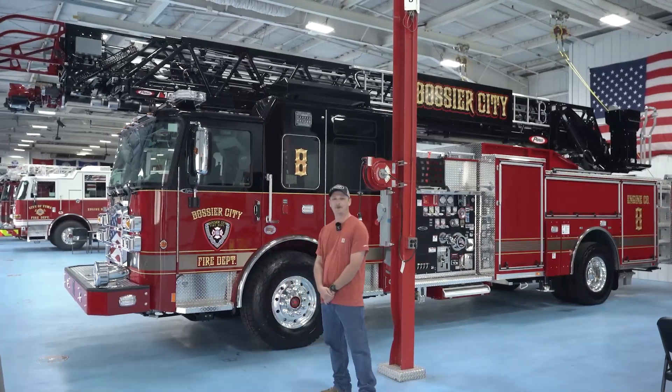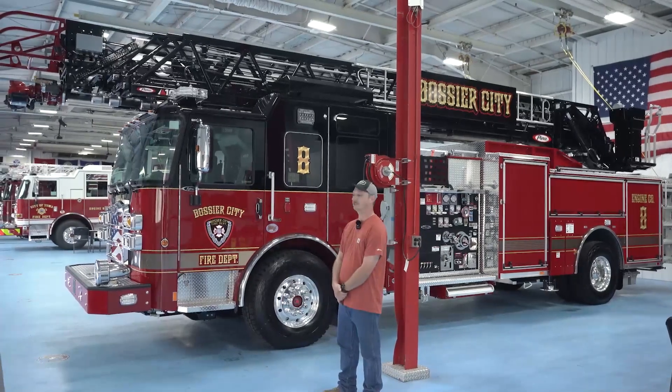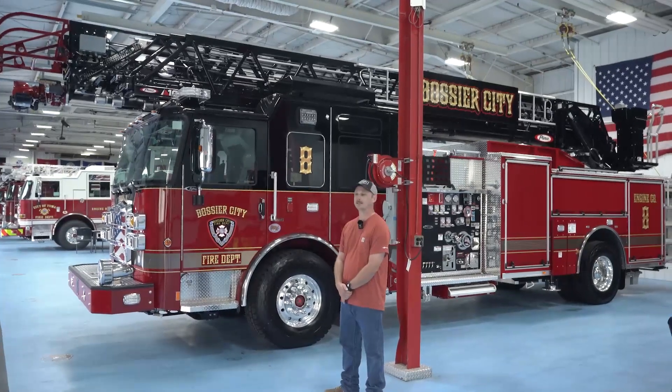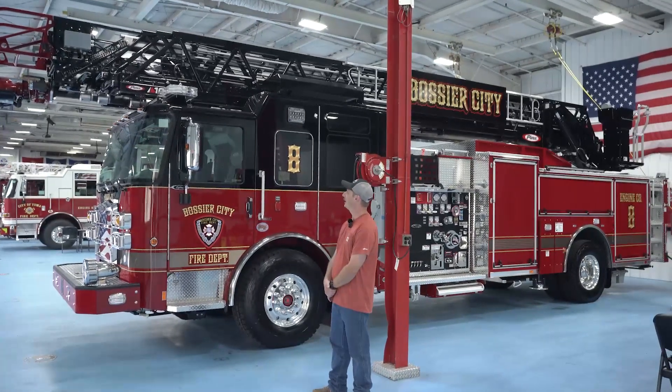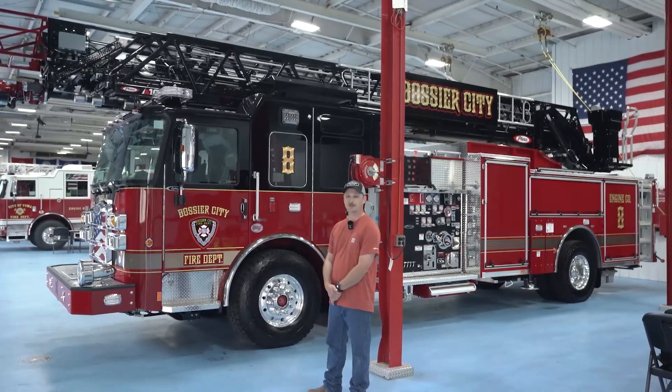We're just going to go over some of the basics today. It's a Pierce Enforcer, 107-foot aerial. This will be the second one that we've purchased. It's got a 510 horse engine in it and a 2,000 GPM pump.